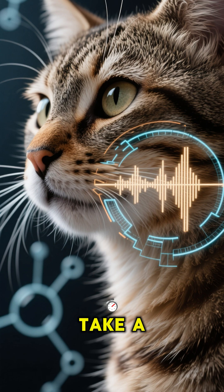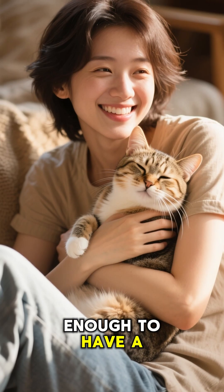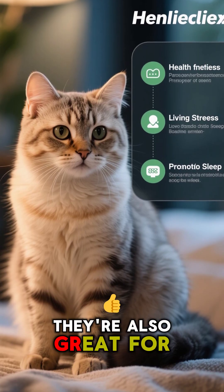So the next time you hear a cat purring, take a moment to appreciate the science behind this amazing sound. And if you're lucky enough to have a purring cat in your life, consider yourself extra lucky — because purring cats are not only adorable, they're also great for your health.